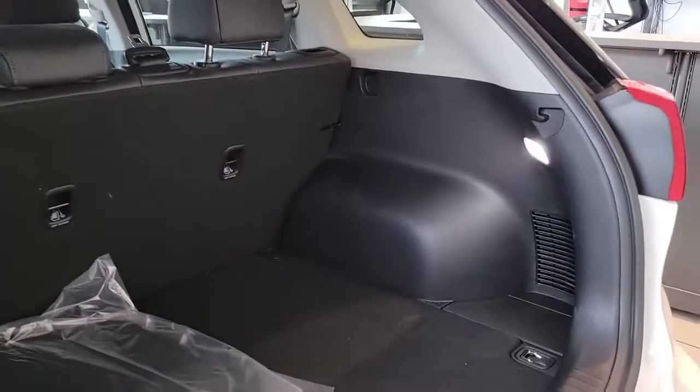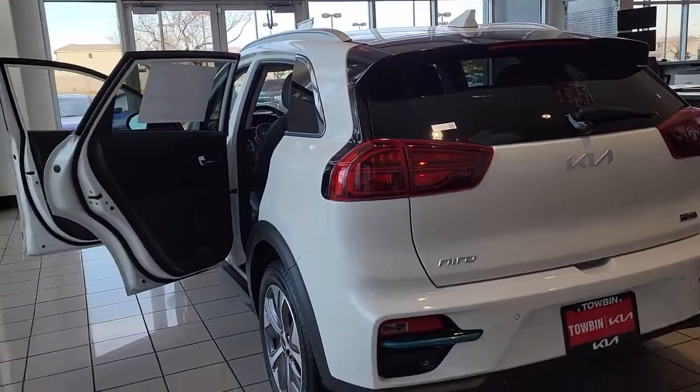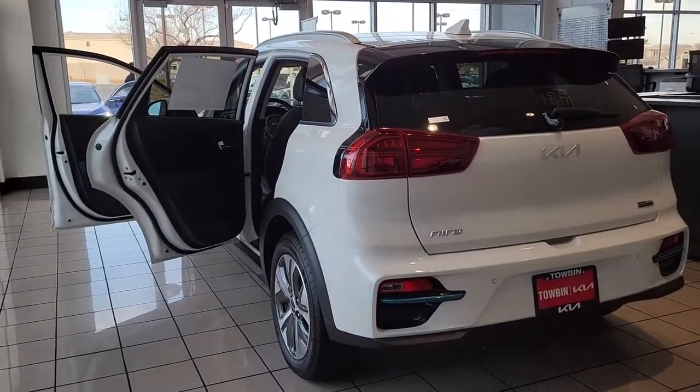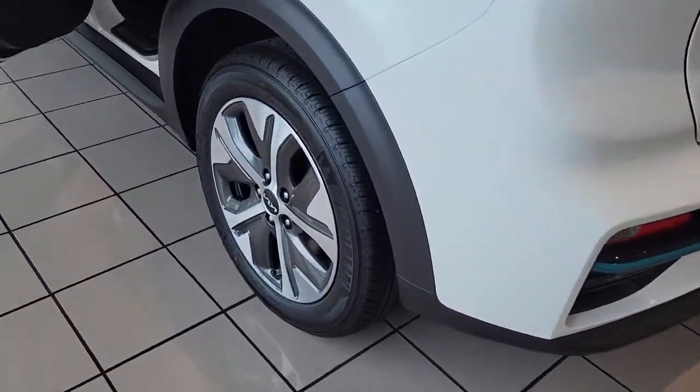You deserve a family vehicle that's as efficient as it is stylish. Take this versatile Niro out for a spin and let our professional staff show you our commitment to outstanding customer service. We look forward to meeting you.